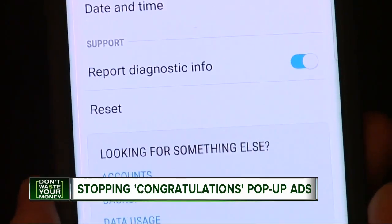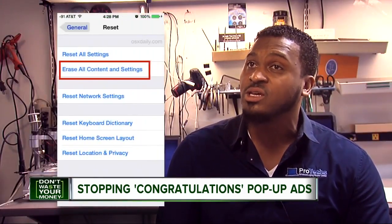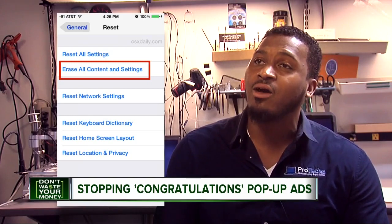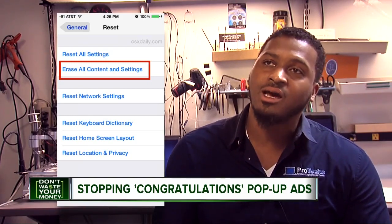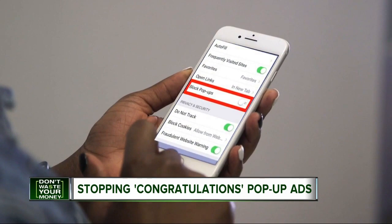Then clear your phone's history. Clearing web history does help a little bit on phones. If that doesn't help, Cleo suggests a full factory reset. Make sure your information is backed up to the cloud first, and that'll help you bypass a lot of the troubles.